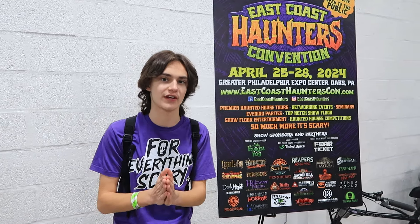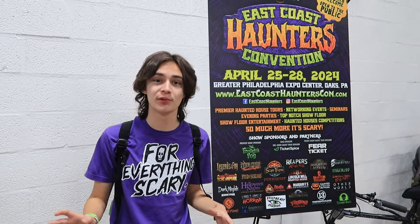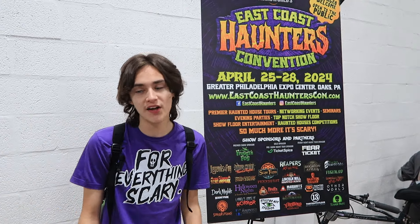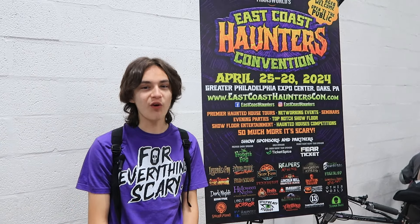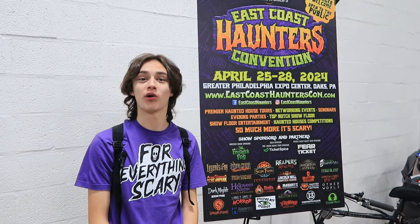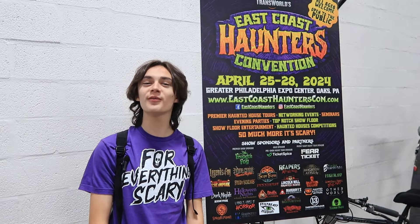That's going to wrap up my full walkthrough of the East Coast Haunters Convention — the inaugural East Coast Haunters here in Oaks, Pennsylvania. The show was really great. I actually really did enjoy it. So many booths — a lot bigger than I thought it was going to be, and as you saw in the video it was pretty crowded. Really, really nice turnout. We do think it'll probably happen again next year because of how good the turnout was. But I guess we'll have to just wait and see. Remember, as always — for everything scary, I'm GM Haunts. I'll see you guys later for more Halloween 2024 videos. Goodbye.